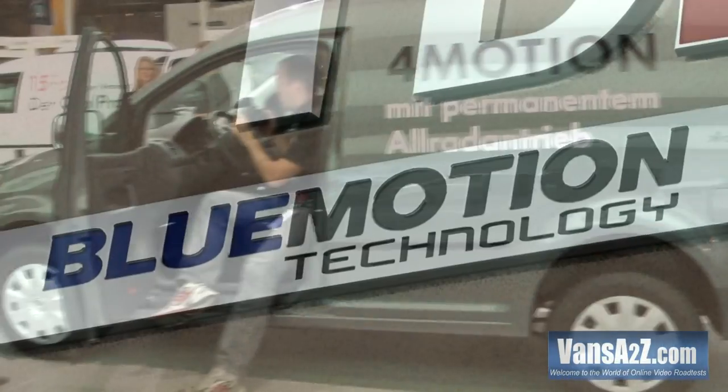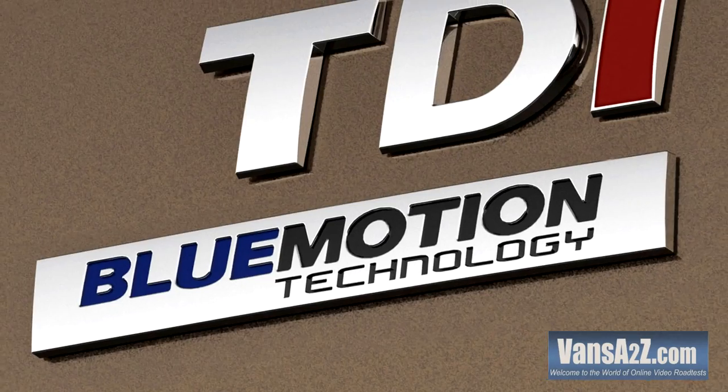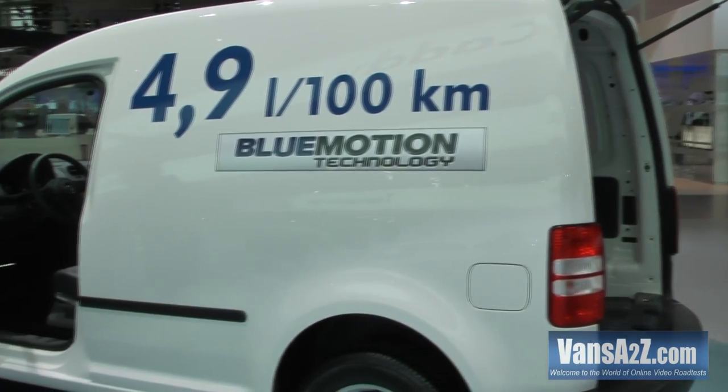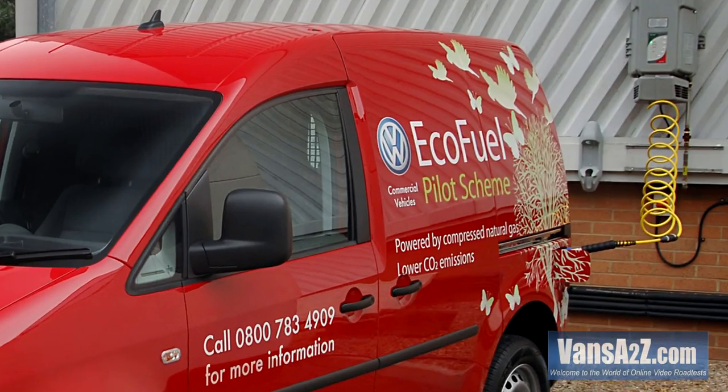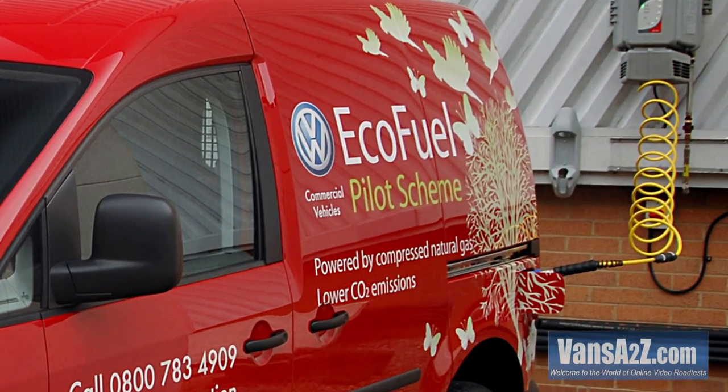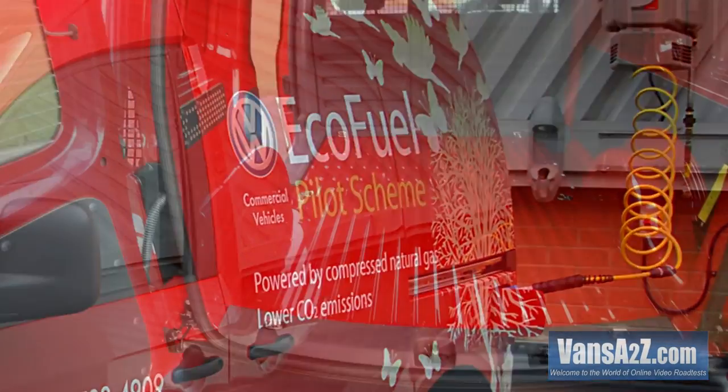Eco models featuring low carbon BlueMotion technology can be ordered with the 1.6 TDIs, and there's an option for 109 horsepower 2.0 litre EcoFuel variants. These run on either petrol, compressed natural gas or biomethane.